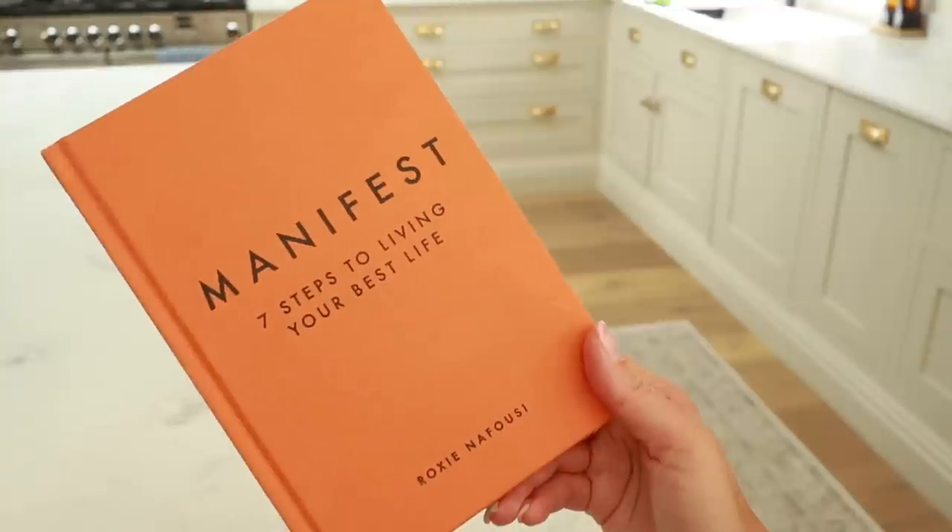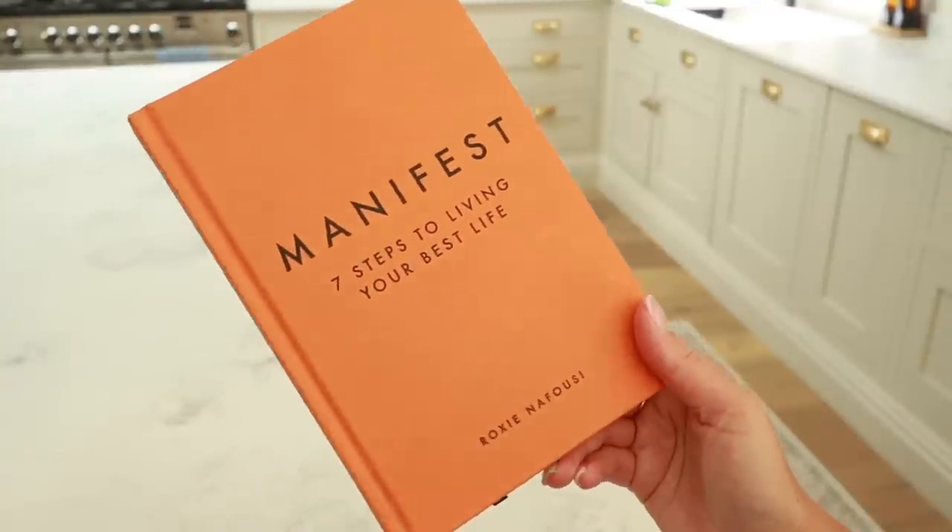I feel like I've manifested a lot of different things — like this house being one of them. I used to drive past it every day and try to imagine myself here, thinking I'd love to live in a place like that. I know that's really extreme, but if you're into that, this book breaks it down into seven simple steps on how to manifest. So if you did like The Secret or The Magic, this might be a nice refresher.